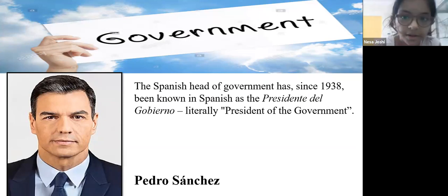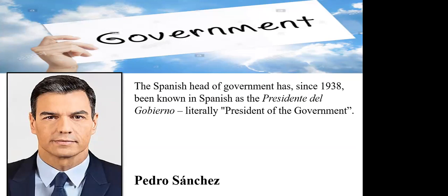The Spanish head of government, also known as the head of state since 1938, which literally means president of the government. The current head of state is Pedro Sánchez.